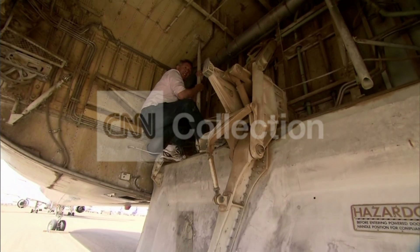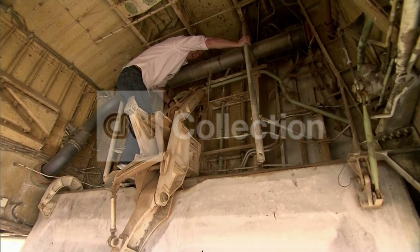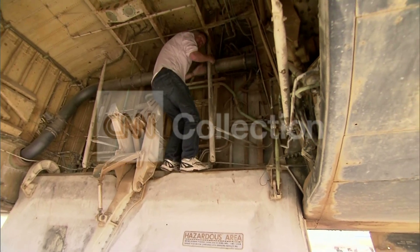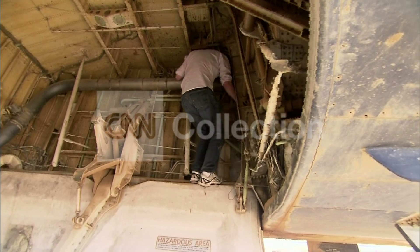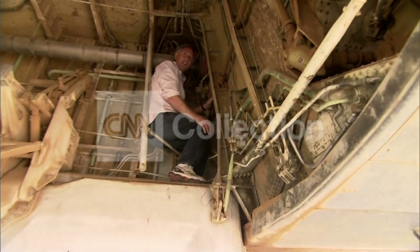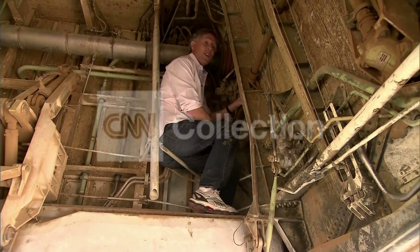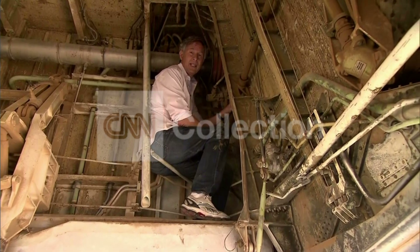They get in this area — this is the wheel well area — and we're told there's only really one place to sit where you could possibly survive. Because when the wheels move in, the two huge wheels come right here, there's no room except for right here in this spot. And this is where the experts say you would have to sit, with your knees close to you. The wheel well would close, the two tires right here, and this is the only place where you could possibly survive. There's nothing stupider in the world to do, but this is where you can do it.